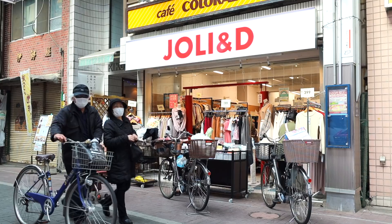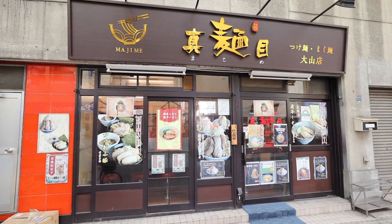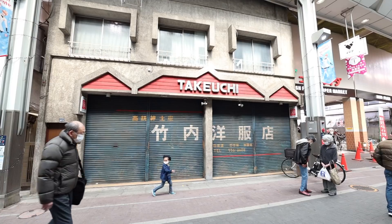So this place does have some history, and if you look around through the shops you can see that there's a lot of mom-and-pop stores, which is super cool. I'm super excited to show you today.